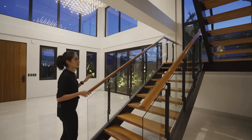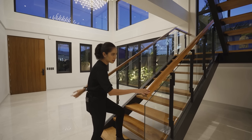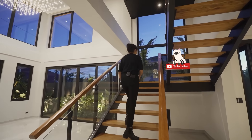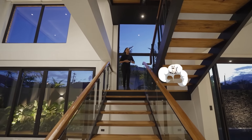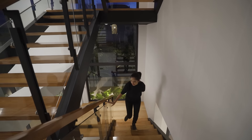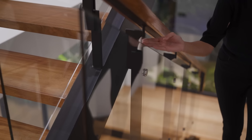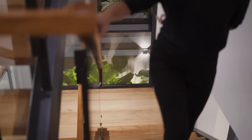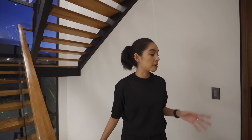That's the ground floor — let's head up to the second floor via the main stairs. By the way, the stairs are also narra, just like the main door. The glass is tempered, and there are unique little details in how the handrail is cut. Even the back of the stair treads has a distinctive carved-out shape — it's very unique.